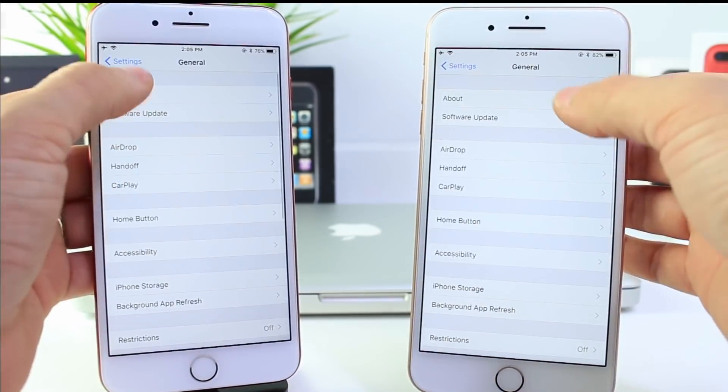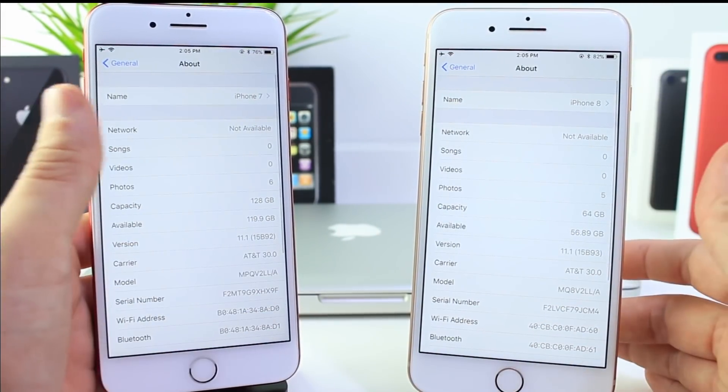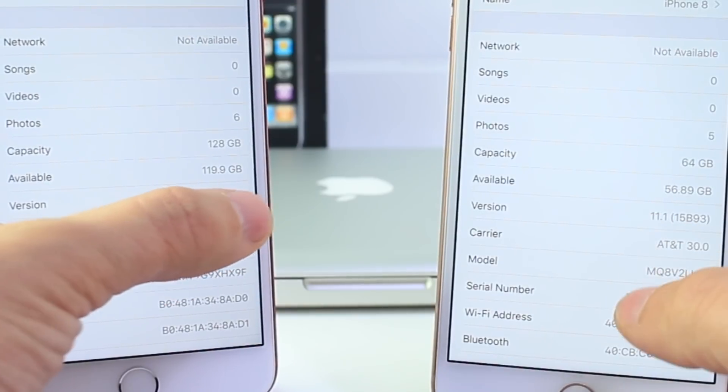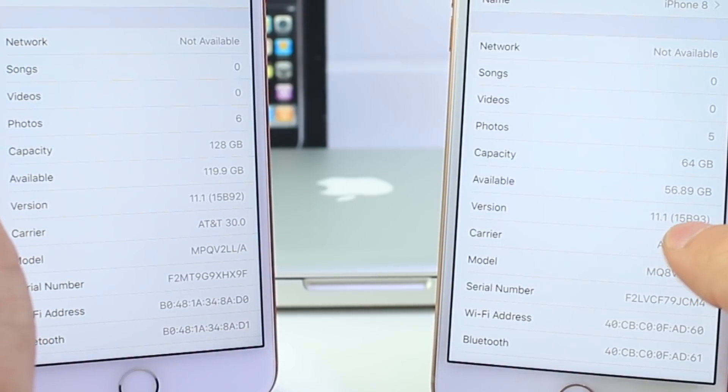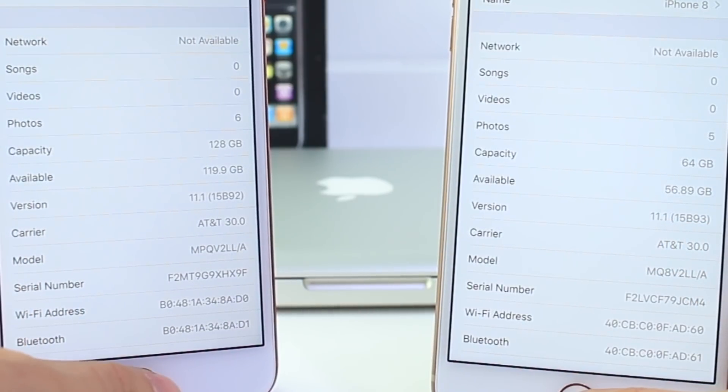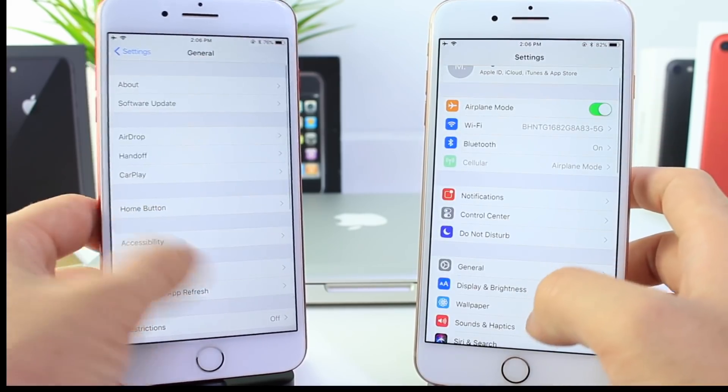Now let's take a look at the build number and talk about some of the key differences and changes in the software. So iOS 11.1 beta 4 on the left, build number 15b92, and 15b93 on the right. So it's a minor update here for the software.